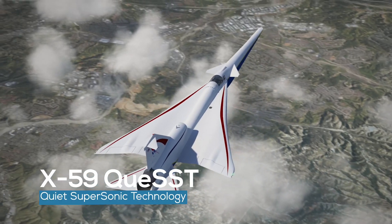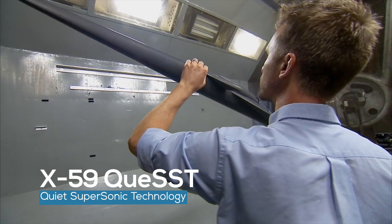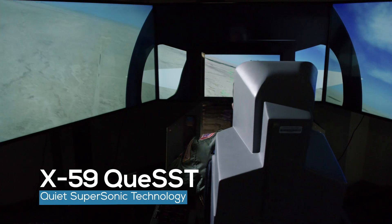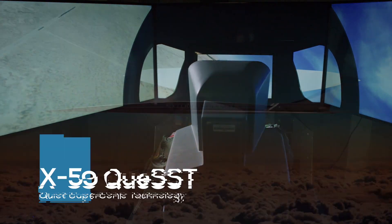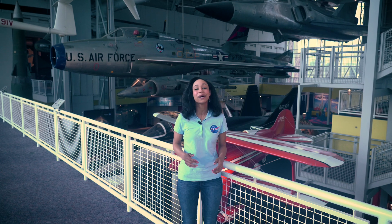NASA's newest experimental airplane, the X-59 Quest, is designed with quiet supersonic technology and is intended to help open a new era of faster-than-sound air travel over land. Now under construction by Lockheed Martin Aeronautics Company, the X-59 is designed so that when flying supersonic, people on the ground will hear nothing more than a sonic thump, if anything at all.